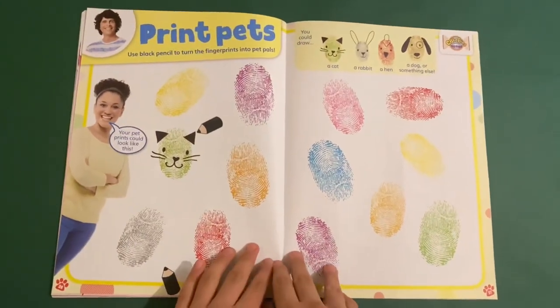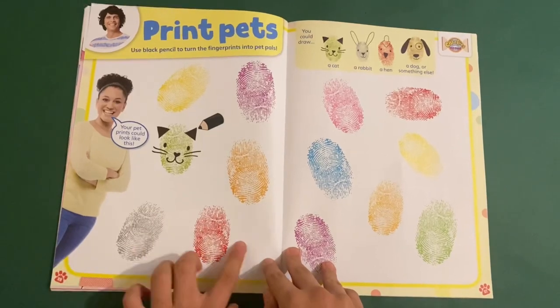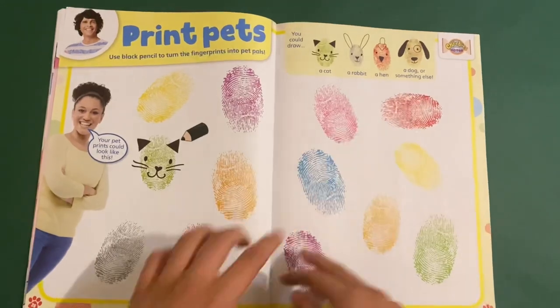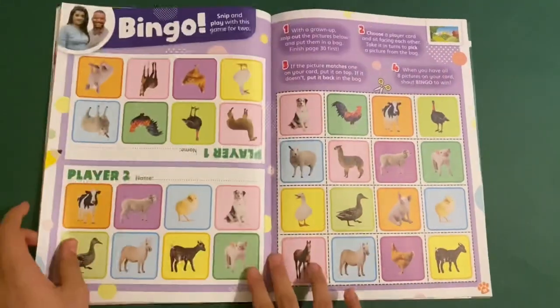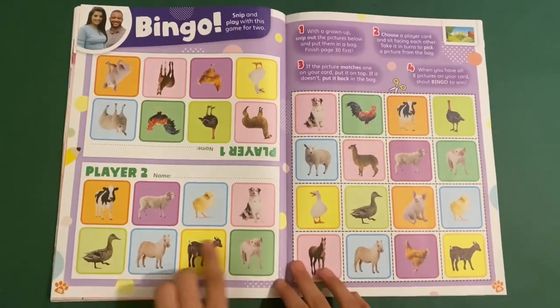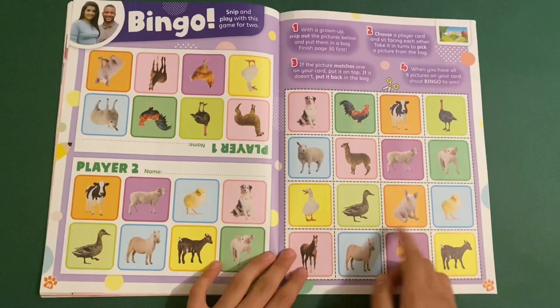Then you've got print pets — you can use your black pencil to turn these fingerprints into pet pals like a cat, rabbit, hen, a dog, or anything else. Then you've got 'Down on the Farm' bingo — you take a friend and play bingo, and when you cut this out you shout bingo to win.